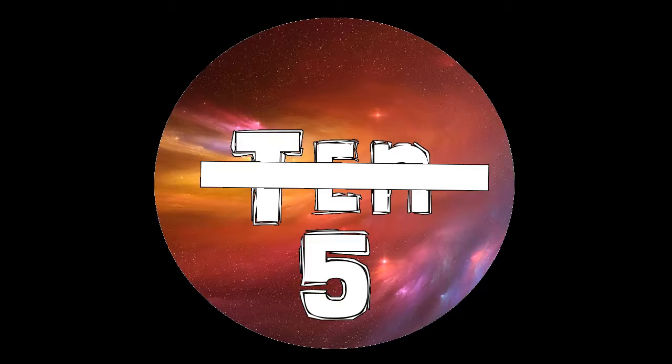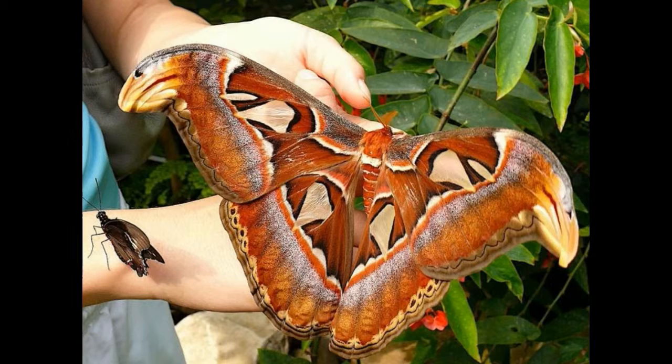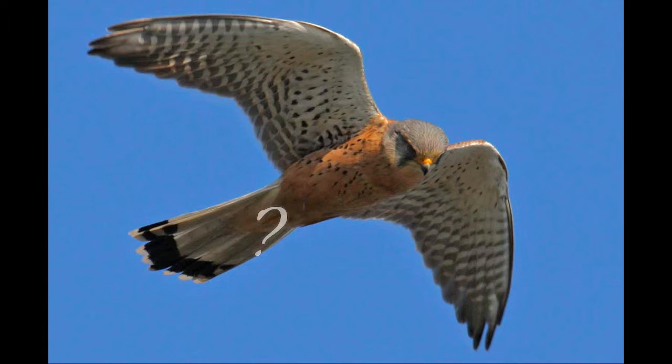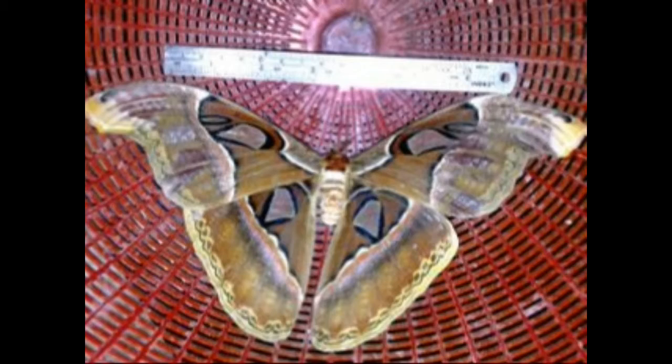Galactic Glasses' Top 5 Strange Looking Bugs. Number 5: Atlas Moth. You gotta be kidding me — is this a bird? No, for sure it's a bug. Apparently this bug has a huge wingspan of 10 inches, or 25 centimeters. The only thing that could make my skin crawl more is a huge spider.